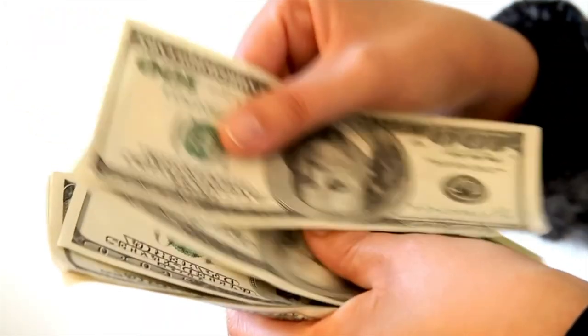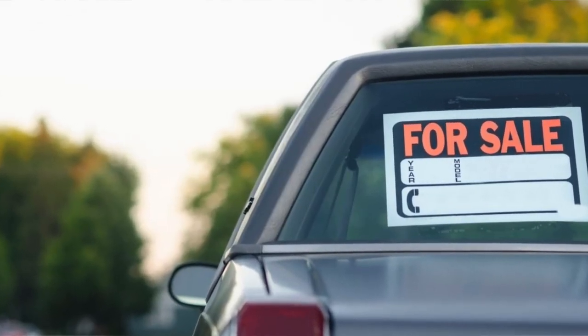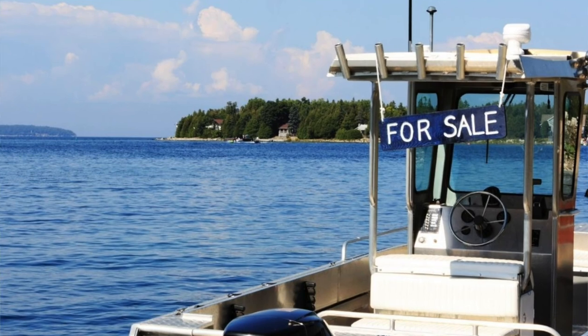Now let's look at ways to increase your income so you can grow that travel fund. Tip number seven: have you considered selling the big stuff? Take a look around the house at things you own that you could potentially sell. Are you a two-car family and could you go down to one car? Do you have old furniture in the house you could sell? Do your kids have gaming consoles they no longer play? We like to use sites like OfferUp, Craigslist, and Facebook Marketplace. Look at items in your life that don't bring value anymore and could give your travel fund a good injection.